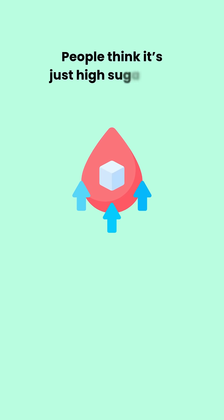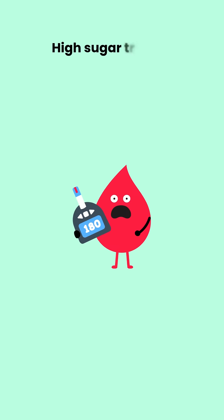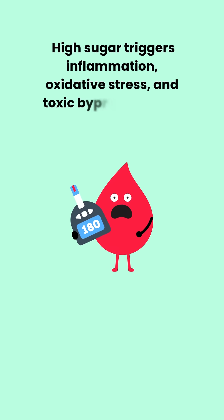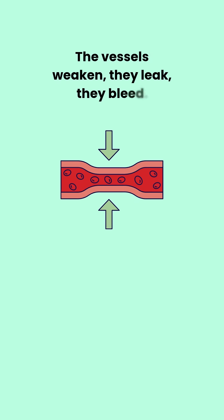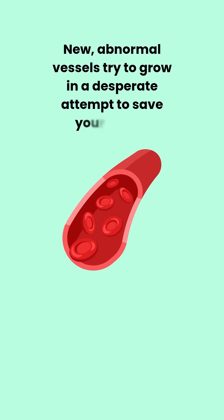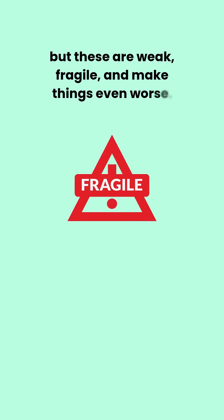People think it's just high sugar that causes it, but no — it's deeper. High sugar triggers inflammation, oxidative stress, and toxic byproducts that start to corrode those vessels. The vessels weaken, they leak, they bleed. New abnormal vessels try to grow in a desperate attempt to save your vision, but these are weak, fragile, and make things even worse.